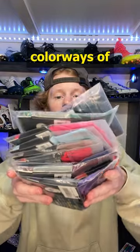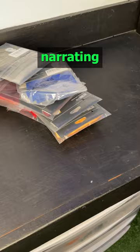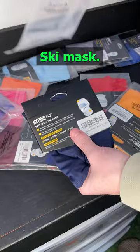What's up guys, today we're going to look at all the new colorways of the Next Trend Ski Masks. It's actually Tony here narrating this video, not Devin. I thought it'd be kind of fun to collaborate on something for once, so I'm going to be narrating this and this is going to be the Next Trend Ski Mask.